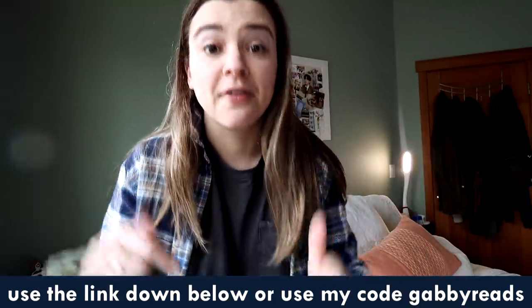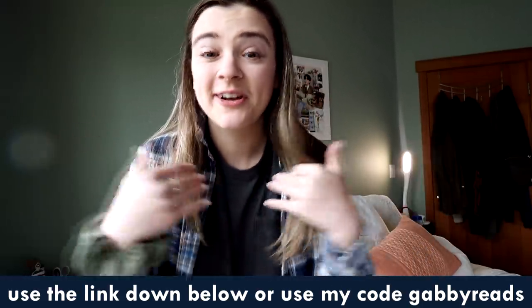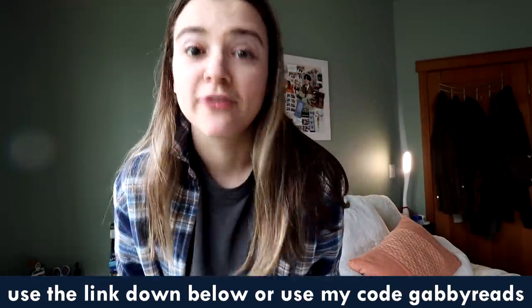The first 1,000 people to use the link in my description or my code GABBYREADS will get a one month free trial of Skillshare's membership. Thank you so much once again to Skillshare for sponsoring today's video. And now let's get into the bookshelf tour, shall we?